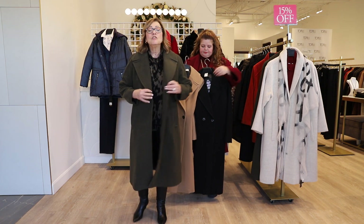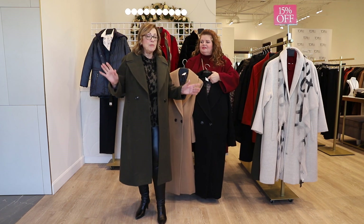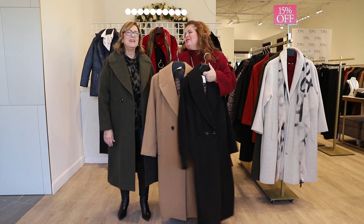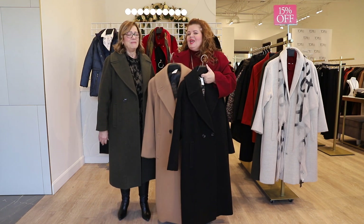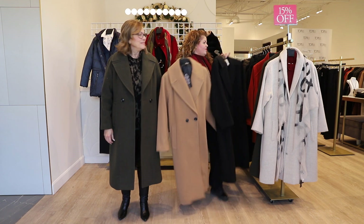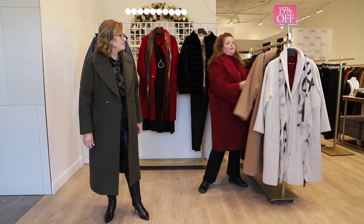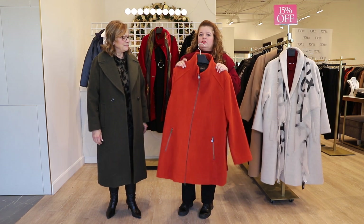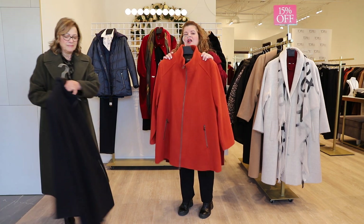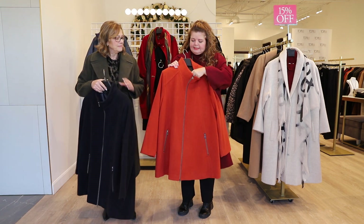Don't be afraid to wear this long length with jeans — it looks fabulous on the weekend as well. This is only retailing at $395 before the discount, and it comes in camel and black. I'm going to pick out my favorite coat, which also comes in navy blue. This rust color — I love this — is also by Youngie.